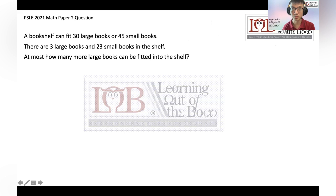Remember, in Learning Out Of The Box, we always teach our children KCNSU. Let's see if this five-step method can help. So here goes: a bookshelf can fit 30 large books — let's call it L — and 45 small books. We have 3 large books and 23 small books in the shelf. At most, how many more large books can be fitted into the shelf?